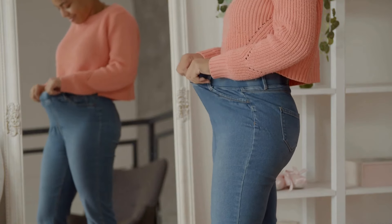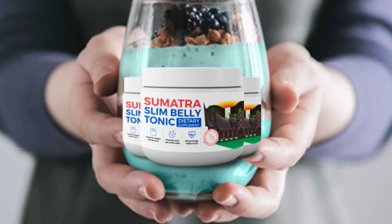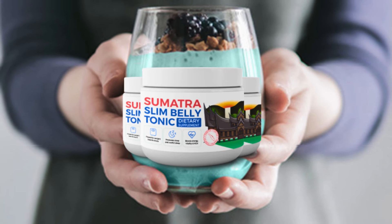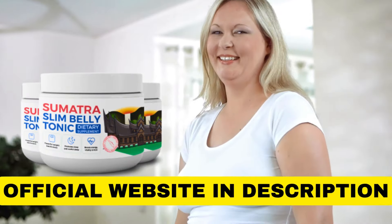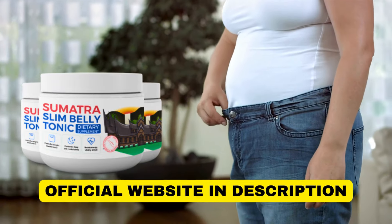Don't wait any longer to transform your health and achieve the body you desire. Try Sumatra Slim Belly Tonic today and discover the power of a healthier and more balanced life. I hope this information is valuable to you and helps you in your decision-making process.